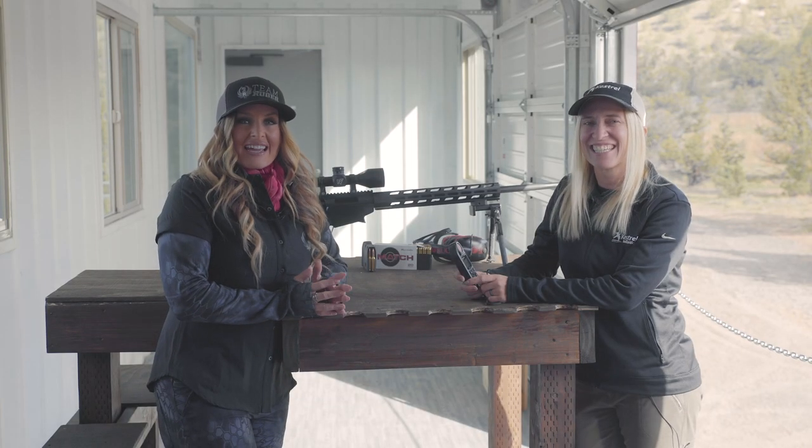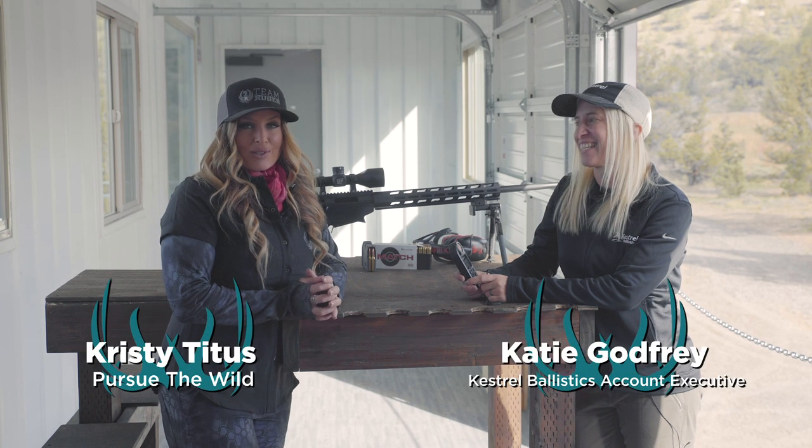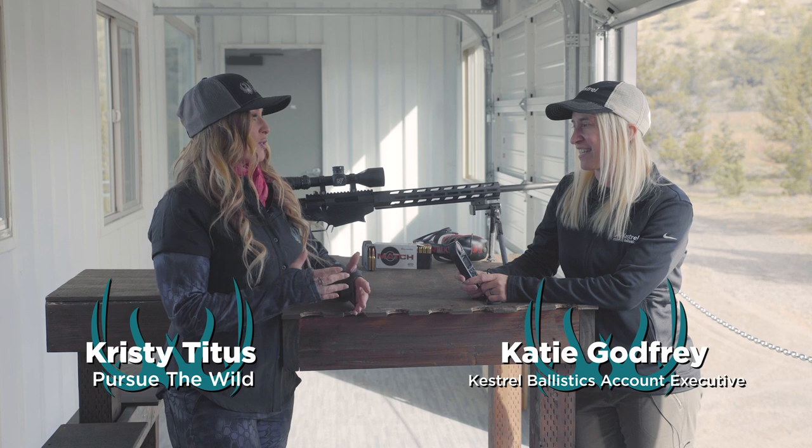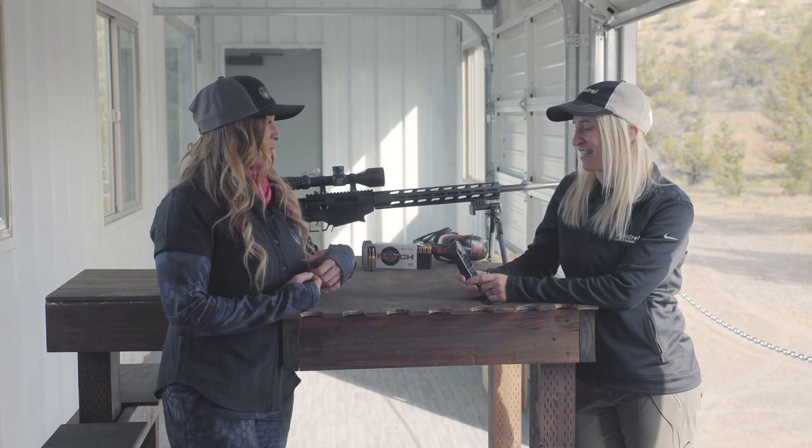Hi, Christy Titus here and I am with Katie Godfrey from Kestrel Ballistics, and we're talking about how awesome the Ruger Kestrel 5700 is for Ruger firearms owners.